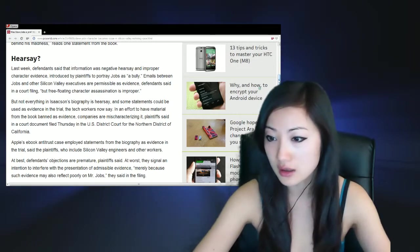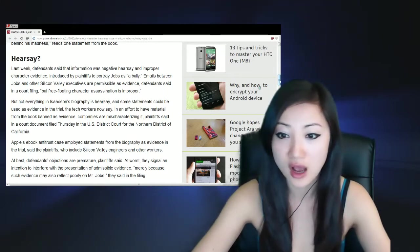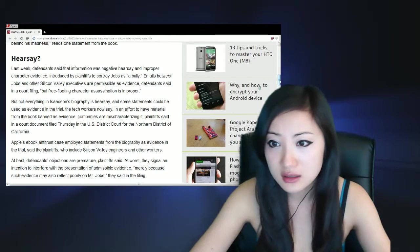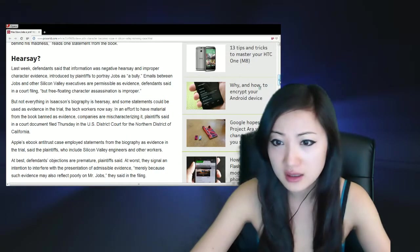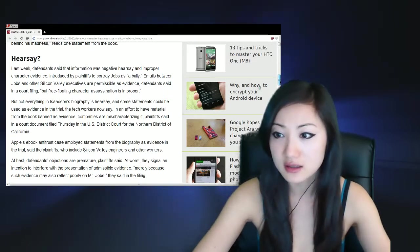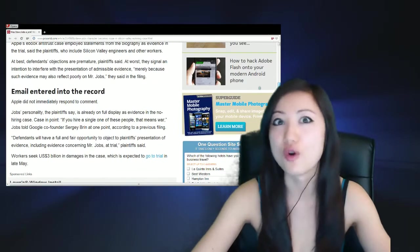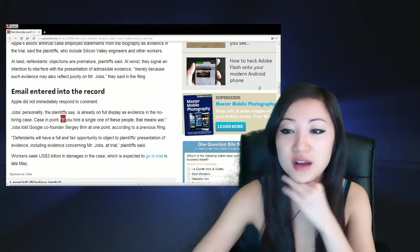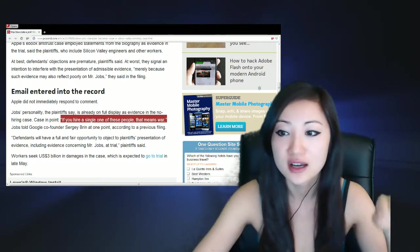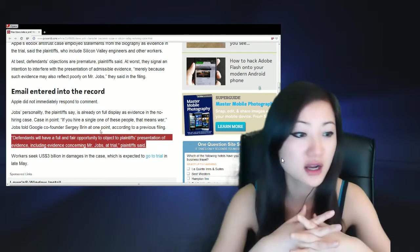$3 billion is a lot of money, but split among however many workers work for Apple, that's probably not that much. There's also a quote from Jobs — he said to Google co-founder Sergey Brin: 'If you hire a single one of these people, that means war.' Maybe he said it jokingly, but that kind of lends further evidence to the alleged secret agreement. And basically, that's it — what do you guys have to say about the story?